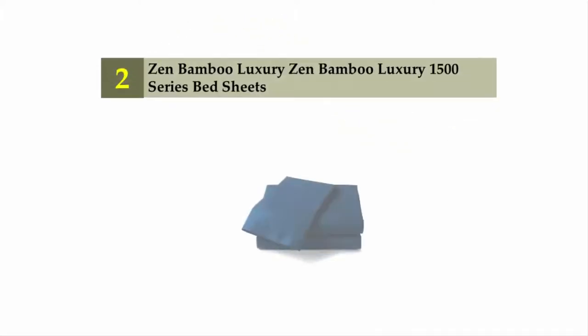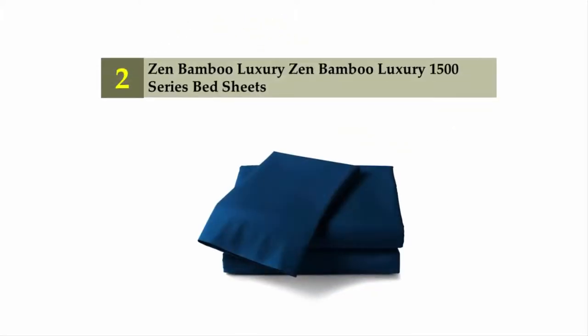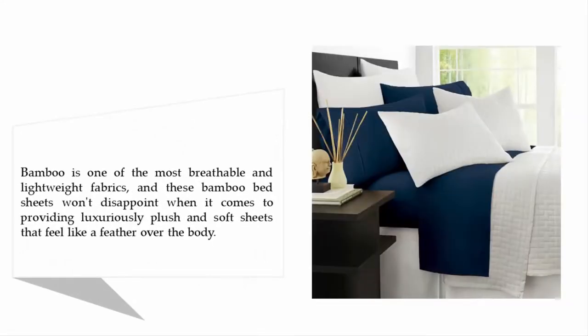Nearing the top of our list at number two: Zen Bamboo luxury 1500 series bed sheets. Bamboo is one of the most breathable and lightweight fabrics, and these bamboo bed sheets won't disappoint when it comes to providing luxuriously plush and soft sheets that feel like a feather over the body.